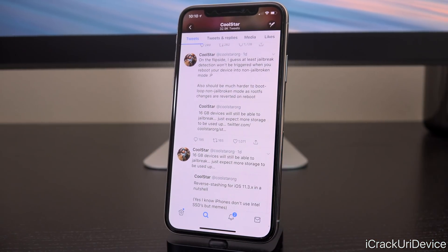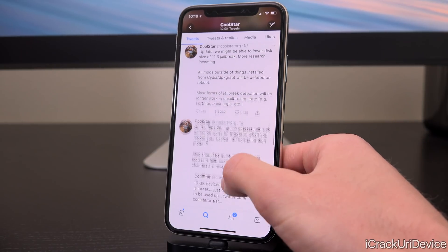In another tweet, he essentially confirmed something pretty cool for 11.3.x users — that it should be much harder to boot loop non-jailbroken mode, as root FS changes are reverted on reboot, which is very cool.